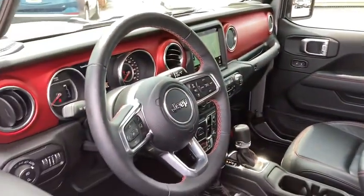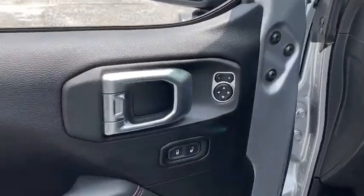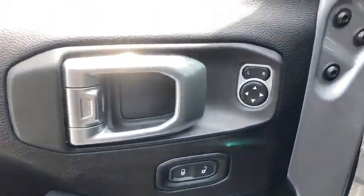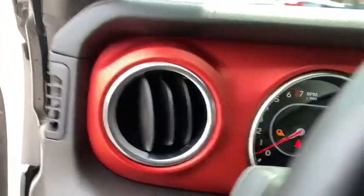Traction control, leather-wrapped steering wheel, dual airbags, power steering, alloy wheels, four-wheel disc brakes, center armrest, universal garage door opener, eight speakers, security system.